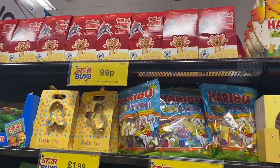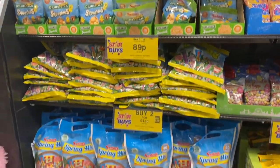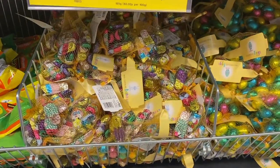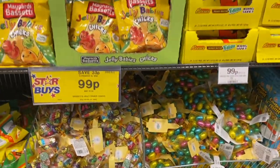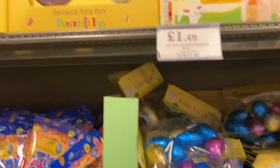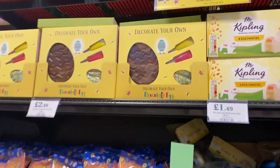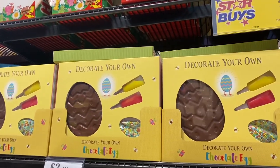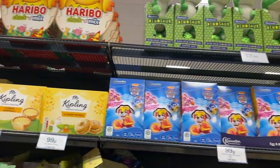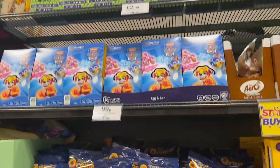I moved on to the Easter section, which I honestly love so much. They had such a big range of Easter eggs and Easter foods — something for all ages, like cookie dough mix, little eggs for an Easter egg hunt, and decorate-your-own egg packages I've never seen before. The Haribo ones looked so cute, as did the Paw Patrol ones, and they even had a dinosaur egg with a little teddy bear at the top.